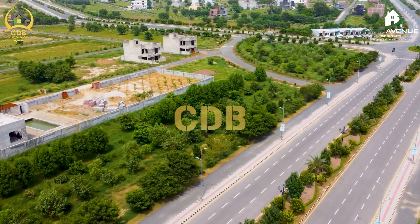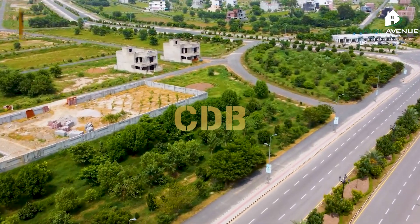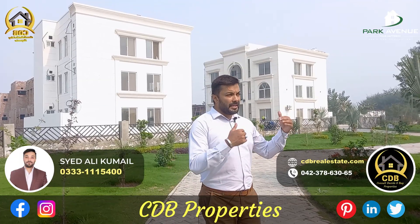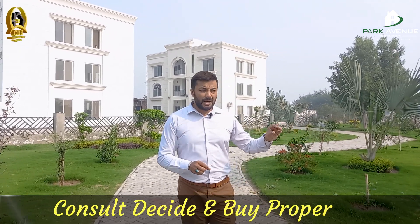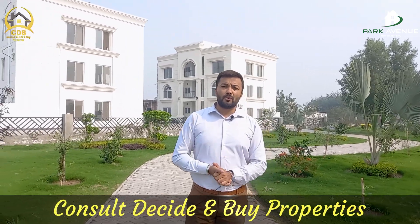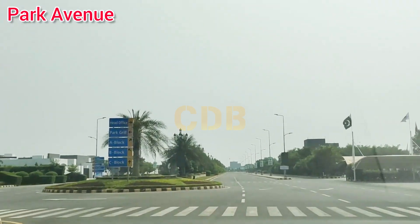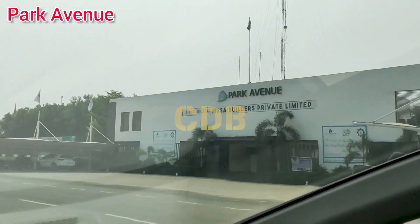Park Avenue Homes is basically an LDA approved, big prime location society, which has the LDA approval and the availability of gas — the gas pipeline is in place until you install it. In the future, you will find the gas connections. You will find 5-5, 3-5, and even 10-5 plot cuttings available.